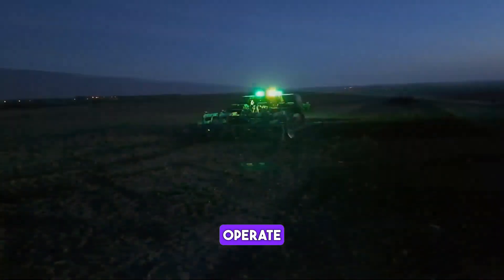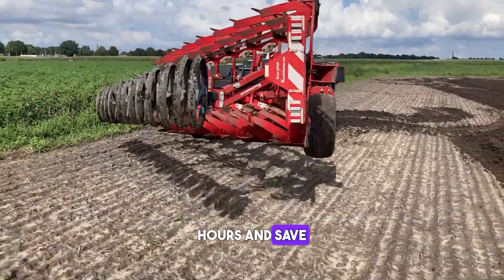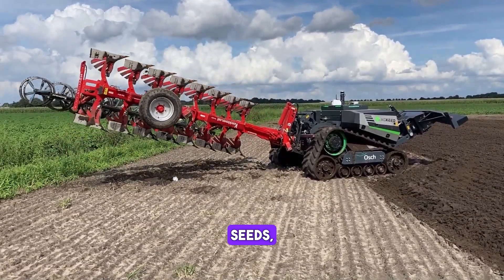The Agbot can operate non-stop and unsupervised for up to 23 hours, saving not only time but also all input resources: energy, fertilizer, water, seeds, etc.